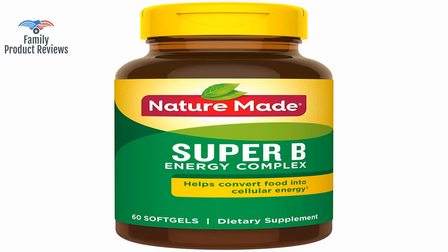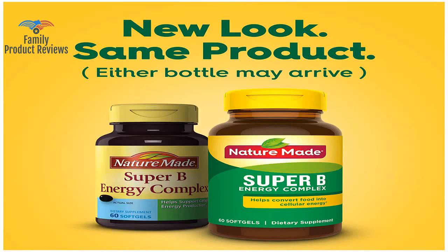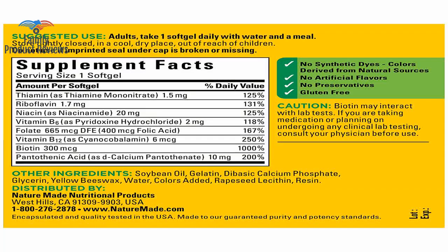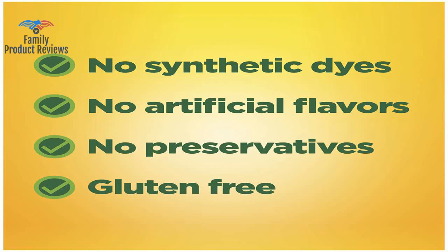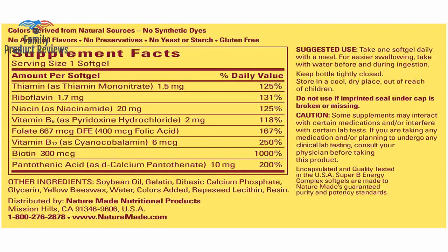It is tiny and so easy to swallow. It is easy to take, works super well, and comes in an easy to store bottle. They don't taste as bad, they don't make you feel icky later on, and you won't get neon nuclear orange urine.